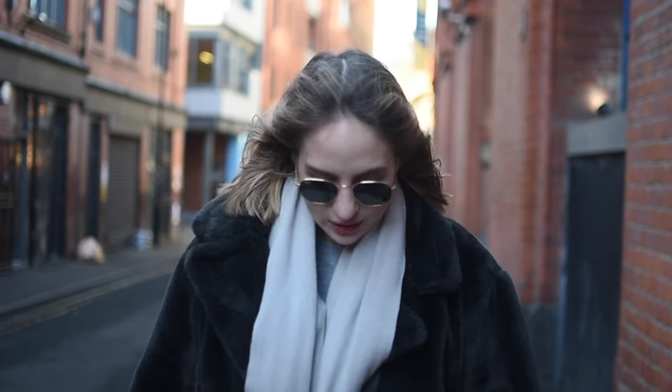Excuse me for crying - you know when it's really cold and it makes you cry a little bit. But yeah, that's me today - kind of casual but I really like this outfit actually.